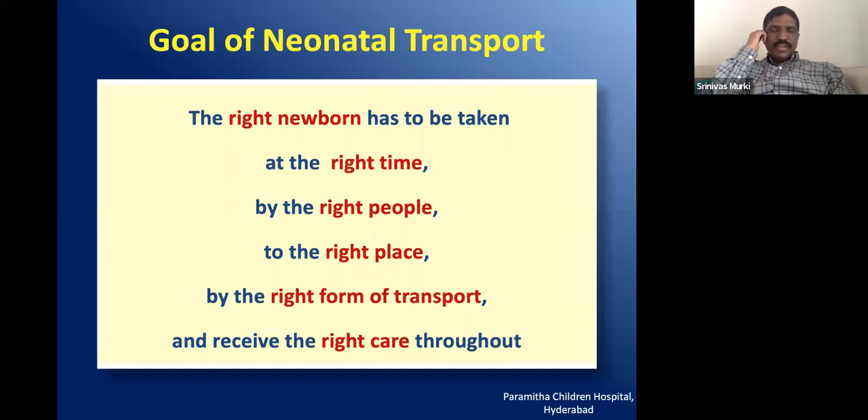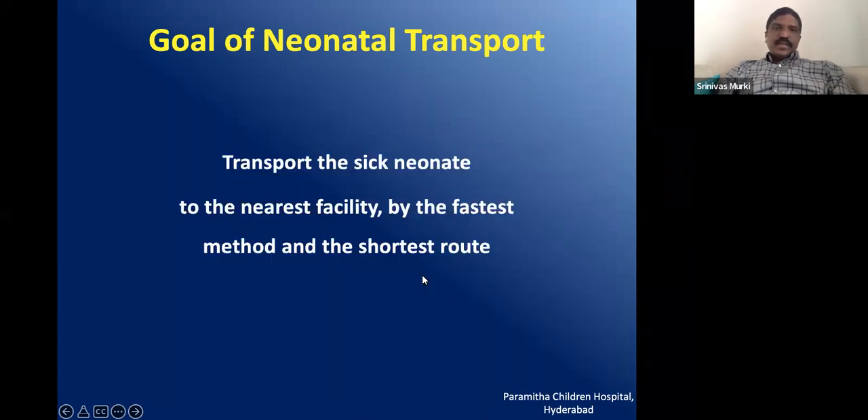For long distances, we can think of air transport, but for short distances, we think of road transport. Throughout the transport process, the baby should get the right care. The key principle is to transport the sick neonate to the nearest facility by the fastest method and the shortest route.